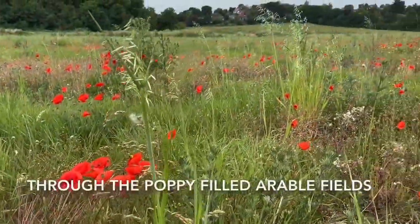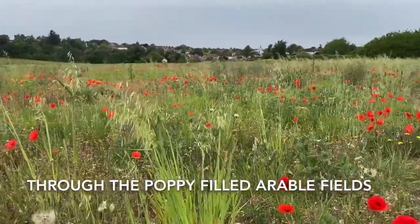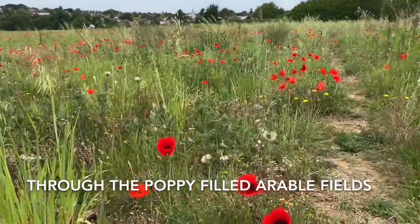Leaving Priest Hill and crossing over Banstead Road, you reach some arable fields. Head up through the fields and you get to Howell Hill Nature Reserve.